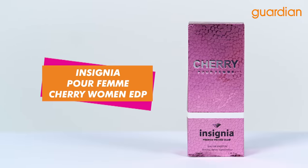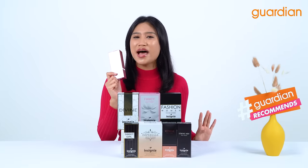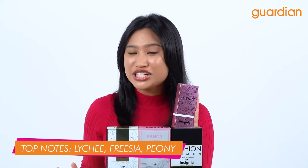Here we have Insignia Parfum Cherry Women Audi Perfume. Now this comes from the family fragrance of a floral fresh. So if you want to smell like a garden of flowers, this is the perfect perfume for you. Now the top notes consist of lychee, freesia and peony, which is a very beautiful and light flower scent.